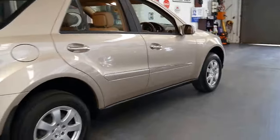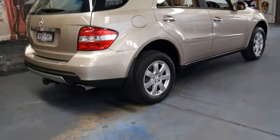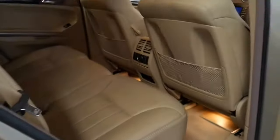The tyres are all in good condition. It's got a tow bar which is factory fitted, I believe — I have to have a closer look. The back seats are also in very good condition.